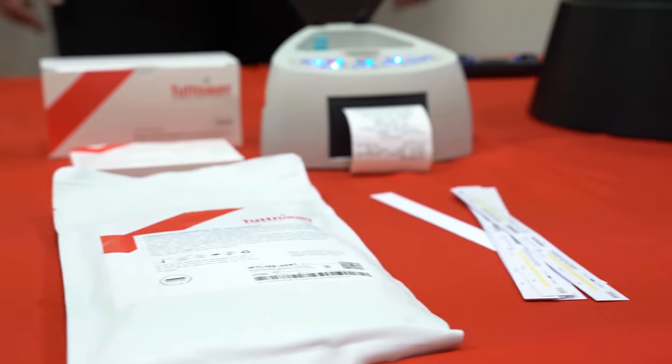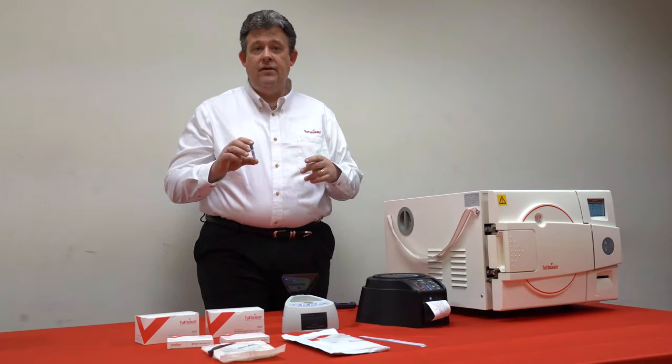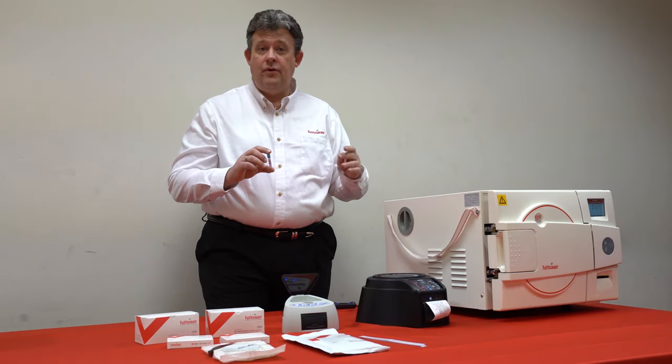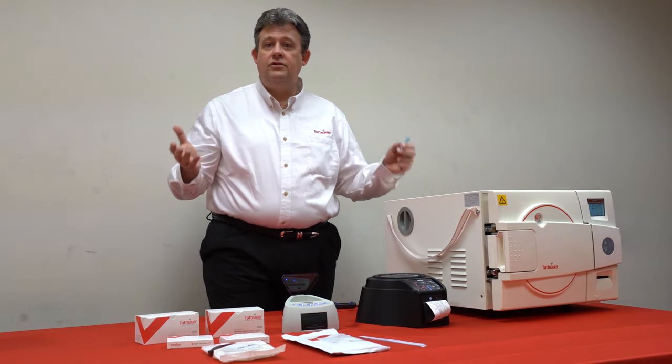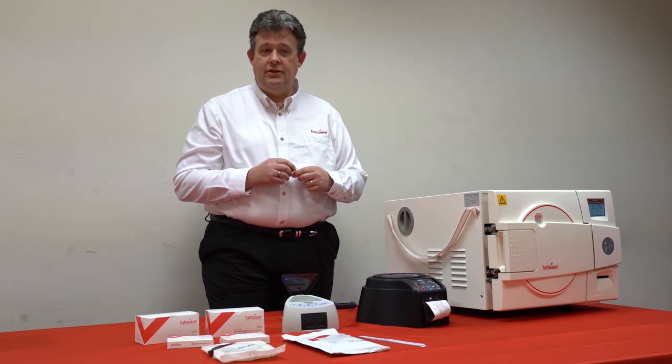We've launched the 20-minute and also one-hour biological indicators. They are the only indicator that's used for gravity and pre and post-vac cycles, so therefore there's no guesswork by your practice — you'll know exactly what they need to do.